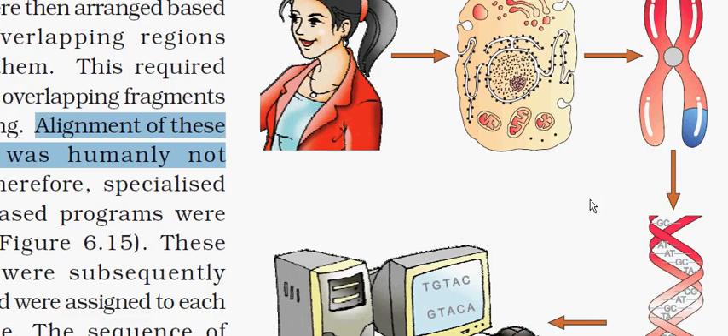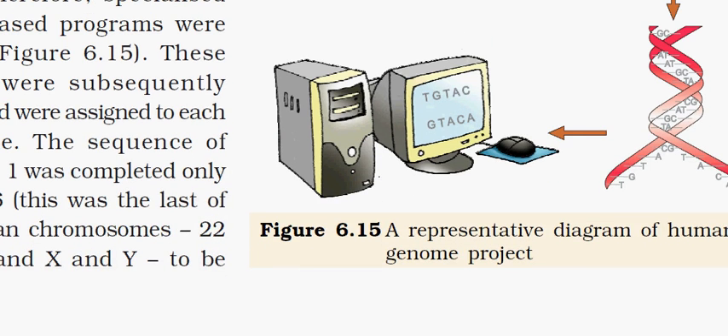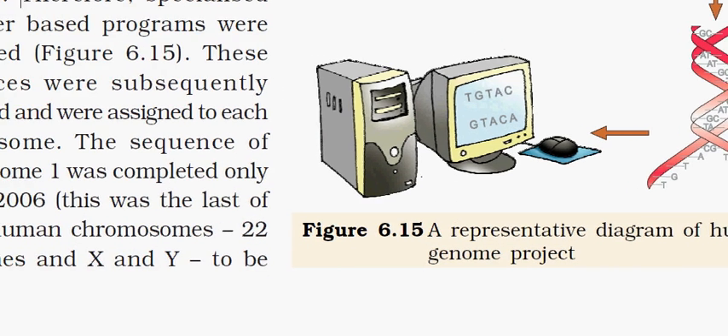In human beings, there are 22 autosomes — chromosomes present in both sexes — and two allosomes, that is, the X and Y chromosomes. The combination is either XX or XY, giving the sex chromosomes.